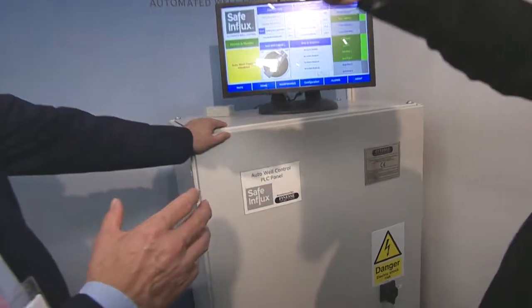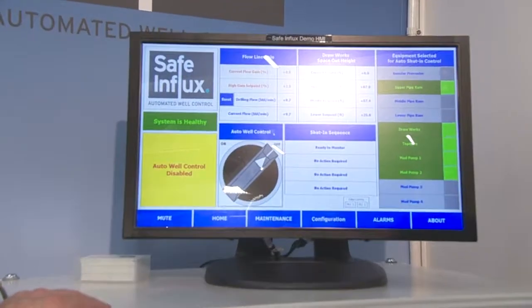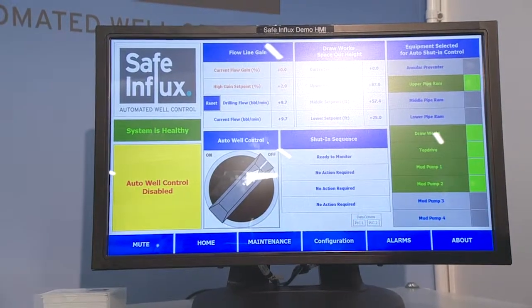The hardware on display is their system — a box containing a series of computers, control systems, and power supplies. Within the computers are algorithms that perform the duties a human being would normally do, but flawlessly, without distraction, and at persistent high performance every time. The system can perform five times faster than a human being, meaning the volume of gas or oil that enters the well is an order of magnitude less, reducing stress on equipment and personnel and enabling significantly better well control performance.